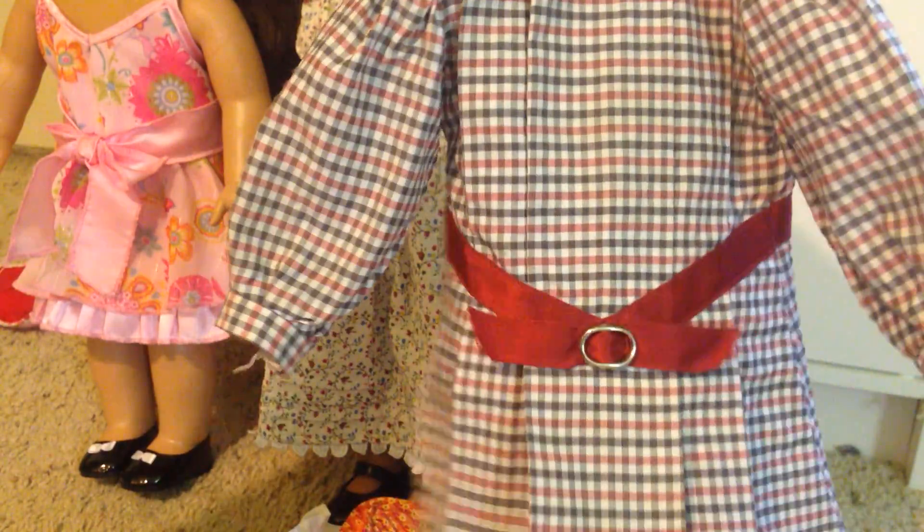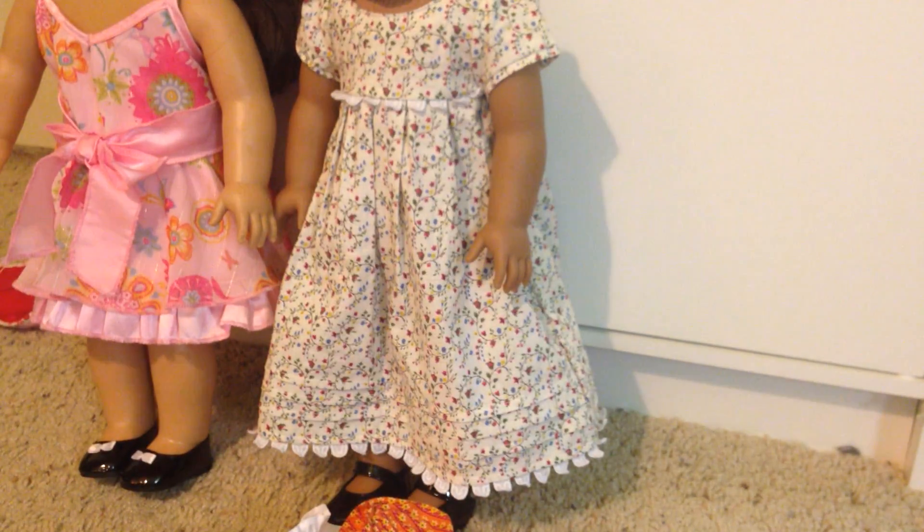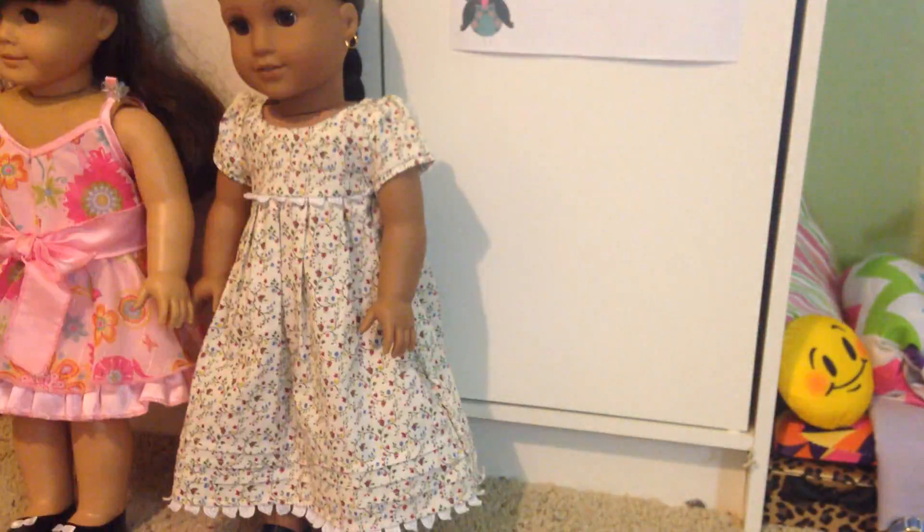And then here we have Samantha's meet dress. The old meet outfit — it's so beautiful, I love it. Next we have another one of Josefina's dresses. I absolutely love her dresses. The patterns are just so pretty.